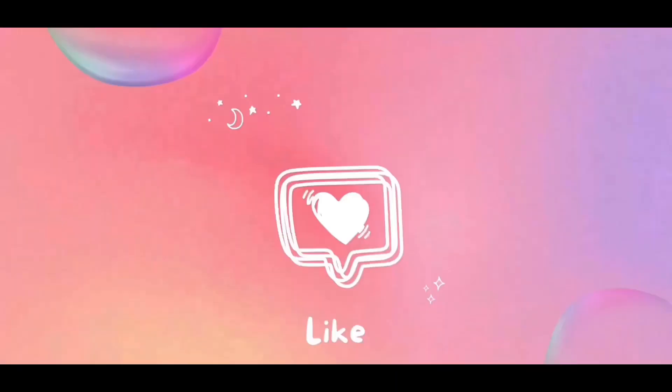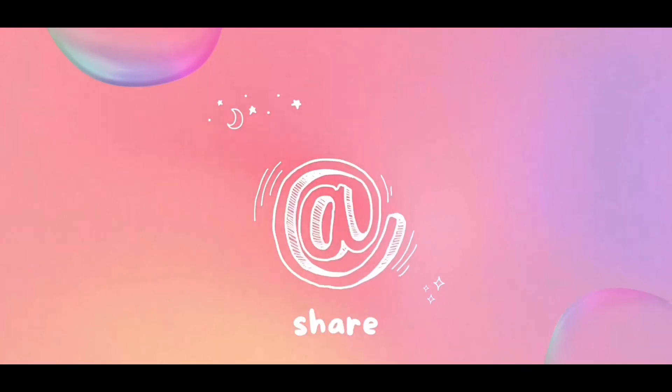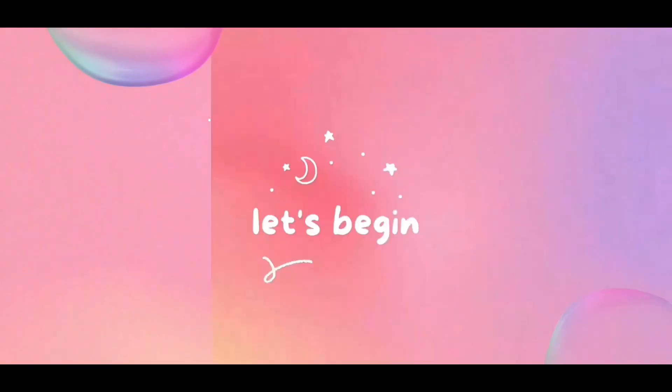Let's do another unboxing, shall we? Hello, you gorgeous, gorgeous people. Welcome back to another unboxing with Kia. We're doing a Cohorted beauty unboxing today.